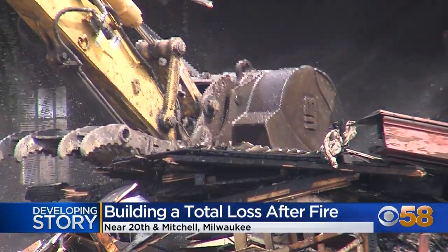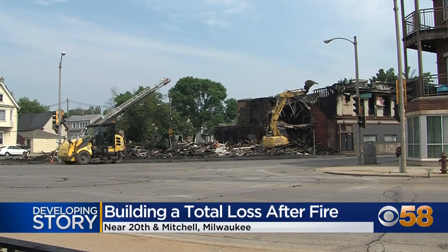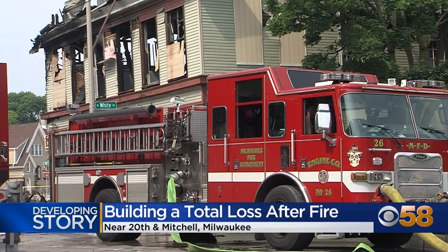The building is made to have businesses on the first floor and apartments on the second floor, but Battalion Chief Dan Rohde says it was vacant at the time. The building was under renovation from what we understand.